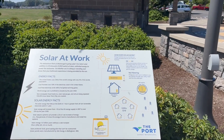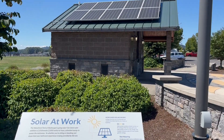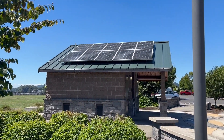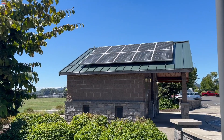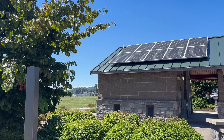Tesla is known for leading the electric vehicle market, but did you know that they also sell solar panels? There are many benefits of going solar and going with an industry-leading company like Tesla. In this video, we are going to go over exactly how much you can expect to pay for solar panels from Tesla.